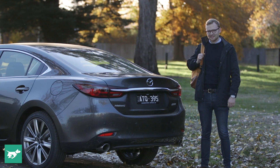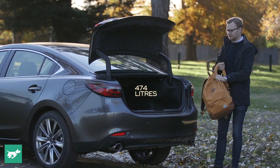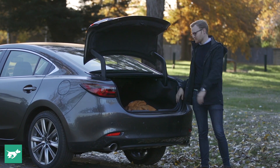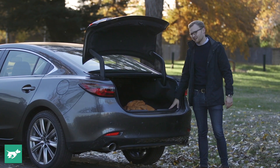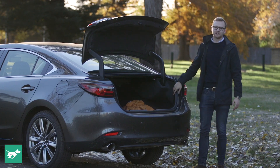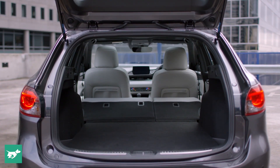Among sedans, the Mazda 6 is a big one, and that means you get a big boot behind this manually operated gate. There's 474 litres of space available — more than enough for several large suitcases. There are a couple of special features: two shallow bins either side of the boot floor, and you can release the back seats via pulleys. But if you need a lot more space than this, Mazda will sell you a station wagon version of the 6, which has a huge amount of cargo space, and in my opinion actually looks better than the sedan anyway.